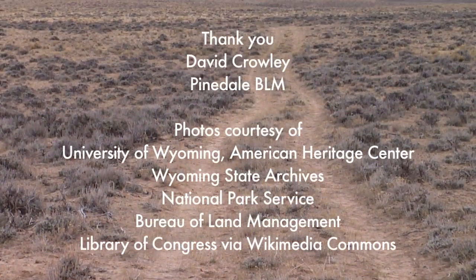The last wagons to cross the Lander Cutoff were observed as late as 1912. Much of the route is still accessible today from public roads. From the University of Wyoming Extension, this is Wendy Kelly exploring the nature of Wyoming.